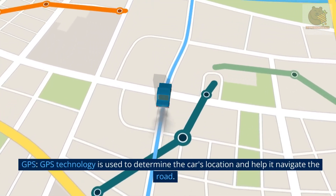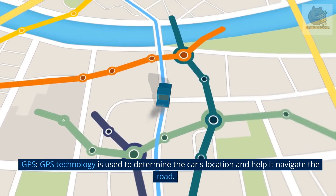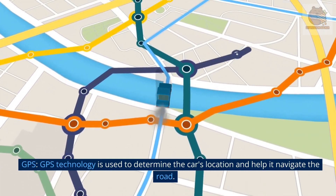GPS technology is used to determine the car's location and help it navigate the road.